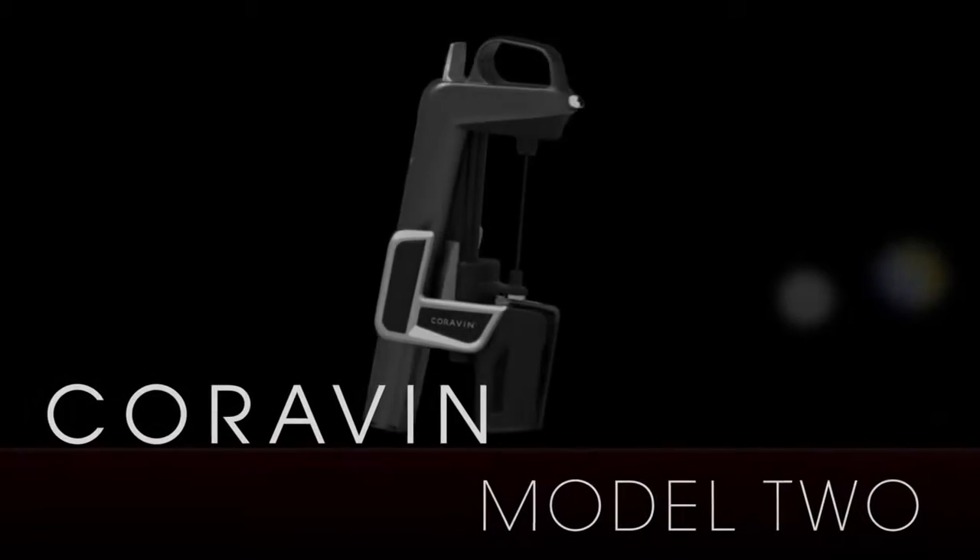Hi, my name is Hubert de Saint-Bourg, and I'm a senior product manager at CuraVine. Today, I'm very excited to introduce to you our new product, the CuraVine Model 2.